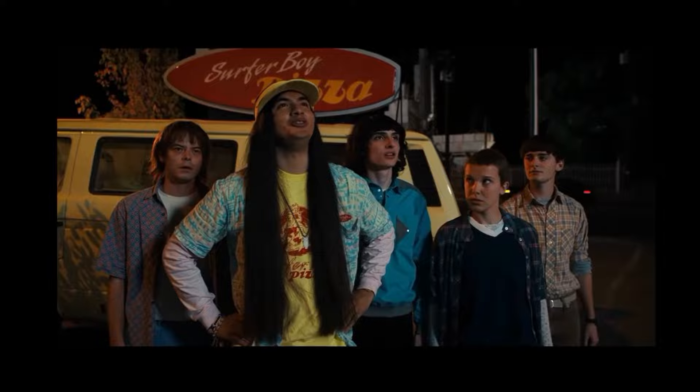Personally, I believe that all four of these candles are probably just repackages of other Bath & Body Works candles that they've had out previously. I don't think these are new fragrances — I also don't believe they're listed as new fragrances either, so I believe these are just repackages.